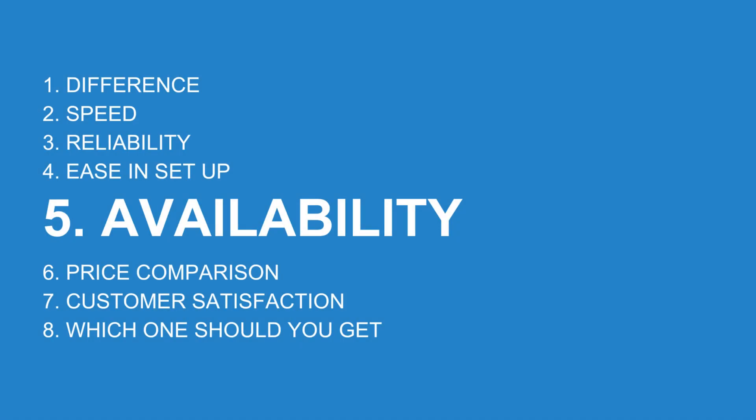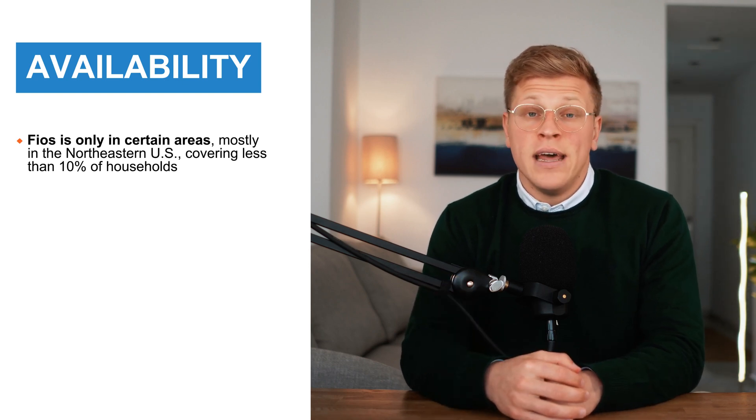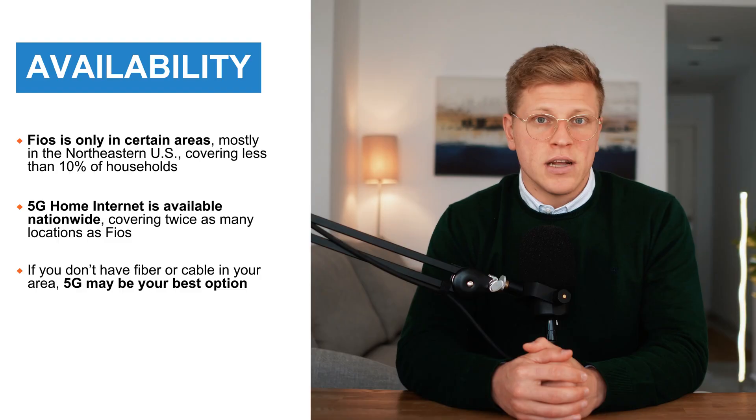Which one is more available? Availability is a big deciding factor because Verizon Fios is only in certain areas. Right now, less than 10% of US households can get Fios, and it's mostly available in the northeastern US. If you don't live in an area with Verizon's fiber network, you can't get it at all. Verizon 5G is much more widely available — it covers twice as many locations as Fios and is available nationwide, as long as you're in a Verizon 5G coverage area. If you live somewhere with no fiber or cable internet options, Verizon 5G could be a great alternative.